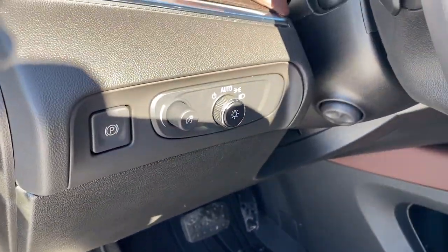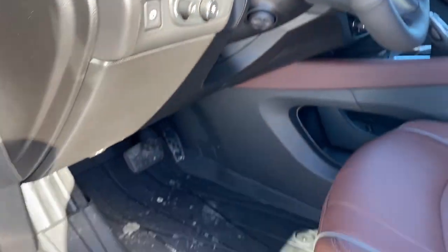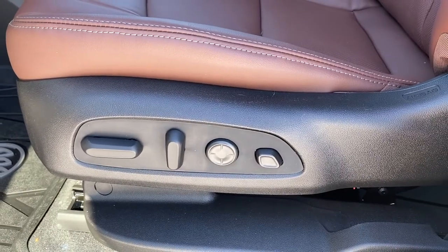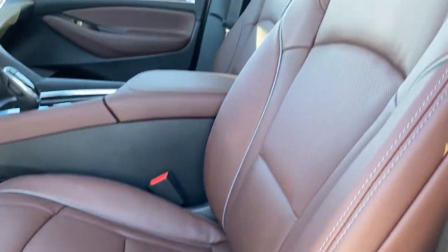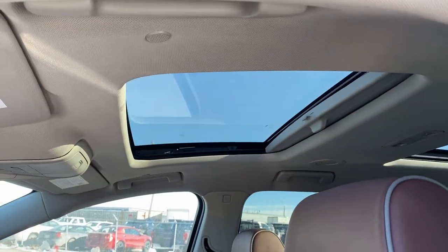To the left of the steering column is the park brake, and we've also got telescopic steering and all-weather floor mats. Here we have the power adjustable driver's seat with lumbar support, leather interior, Avenir badging in both headrests, and a power sunroof up above.